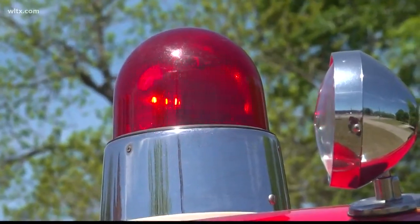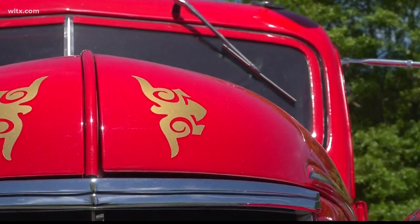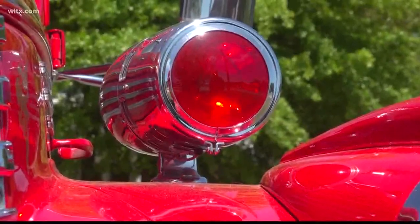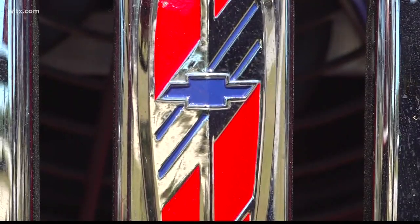Fire Chief Jay Hendricks is a third-generation firefighter. He says his father and grandfather used to drive this truck, and he believes it's important to keep the history of what their forefathers left behind.